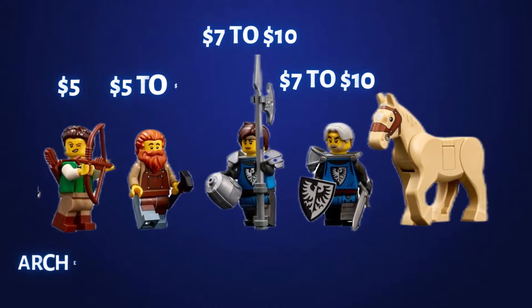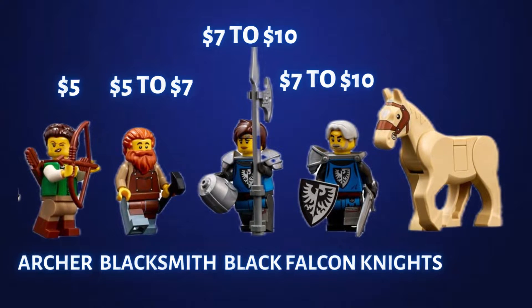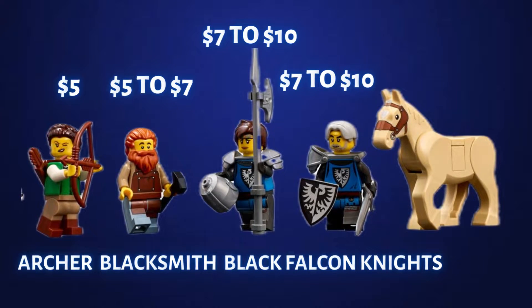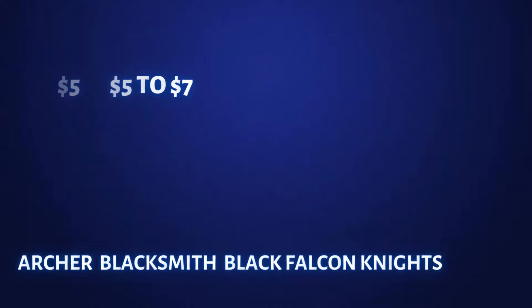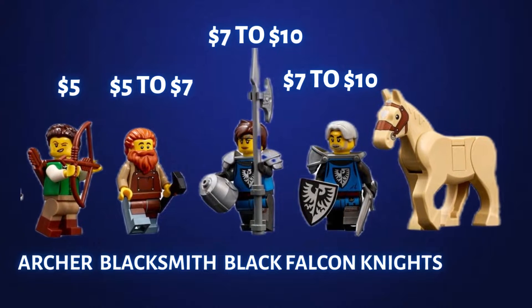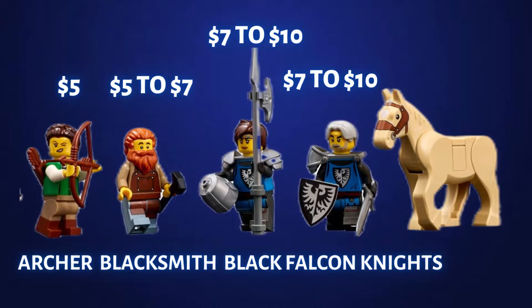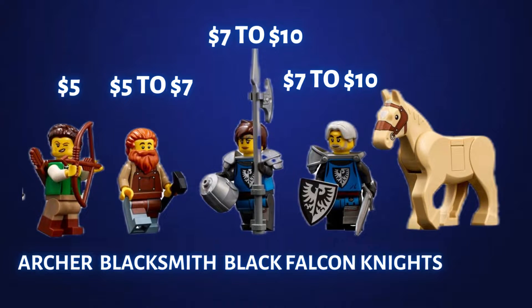The 21325 Medieval Blacksmith set has 2,164 pieces and four minifigures. The first figure is the archer and she goes for about five dollars. The second is the blacksmith and he goes for about five to seven dollars. The first Black Falcon Knight goes for about seven to ten dollars, and the second Black Falcon Knight is also in that seven to ten dollar range. These two figures should see a jump of about three to five dollars within the first 12 months of retirement.